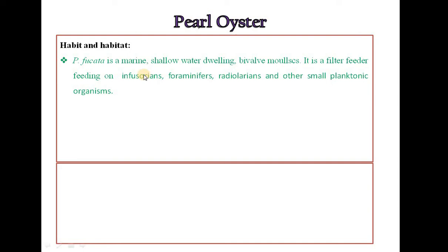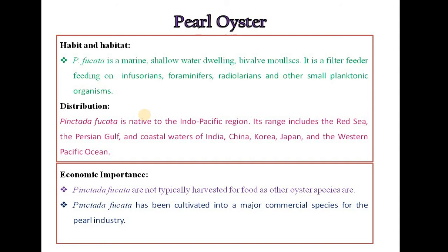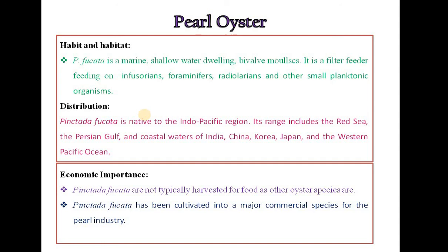Habit and Habitat of Pearl Oyster: Pearl oyster is a marine, shallow-water dwelling bivalve mollusc. It is a filter feeder, feeding on infusorians, foraminifers, radiolarians and other small planktonic organisms. Pinctada picata is native to the Indo-Pacific region. Its range includes the Red Sea, the Persian Gulf and coastal waters of India, China, Korea, Japan and the Western Pacific Ocean. Pinctada picata has been cultivated into a major commercial species for the pearl industry, as pearls have long been of economic importance as jewelry.